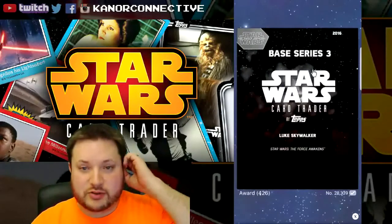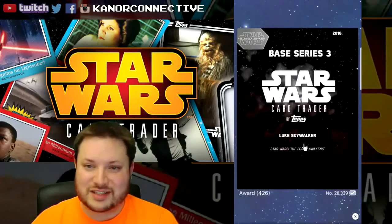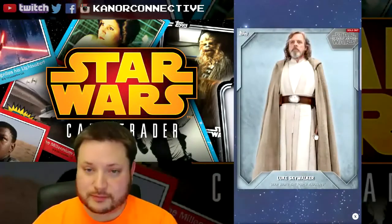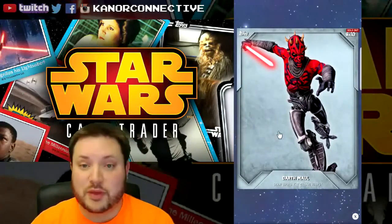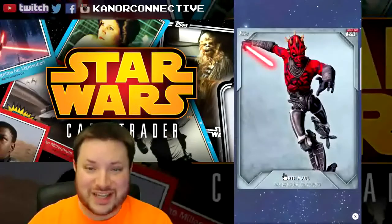Let's get right into it. Starting off with our 600th card — this is Luke Skywalker, an award card with a card count of 426. The keyword for this one will be 'Luke.' I'll have all the information in the description below on how it's going to work.